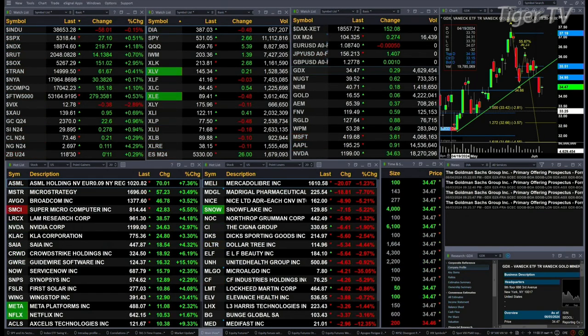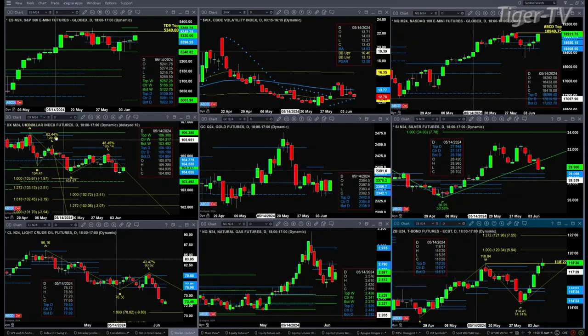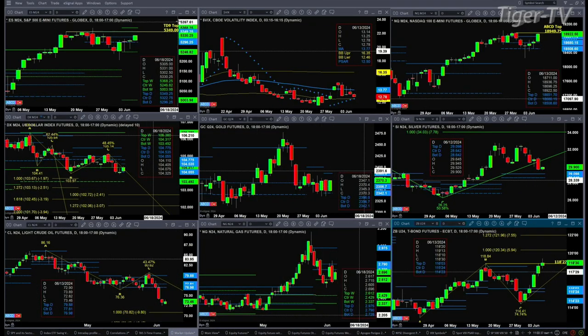Let's figure out what all that means by looking at that nine-panel market update chart. We begin with the ES Mini, upper left-hand side. Price right now is headed towards the top of its daily profile — that's at 53.49. Above that is profile resistance from a weekly standpoint, which is attempting to form as we speak right now. That resistance is up at 53.68.